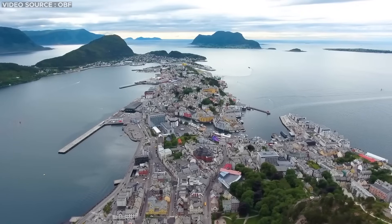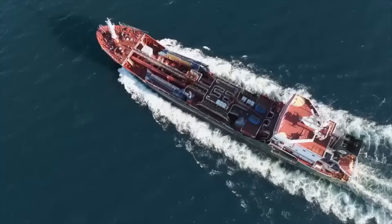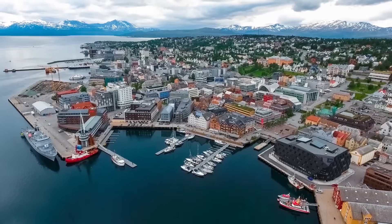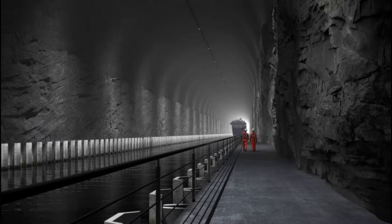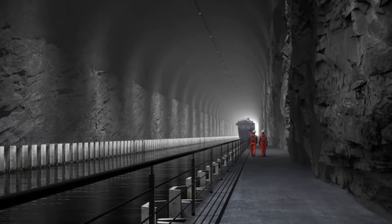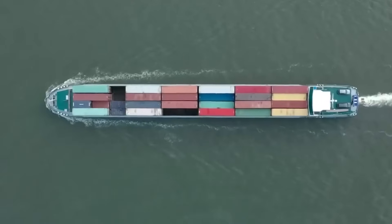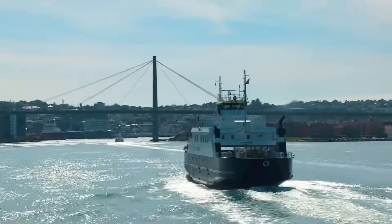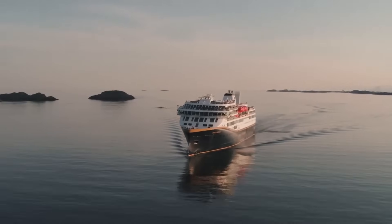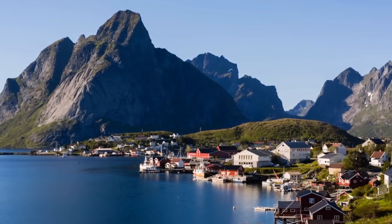Beyond boosting ship safety, the presence of this lengthy tunnel will contribute to the prosperity of Norway's coastal regions, renowned for their vibrant tourism and fishing industries. This initiative is anticipated to yield favorable economic outcomes, particularly for local Norwegian economies. Moreover, the introduction of an alternative shipping route holds the potential to curtail travel durations and reduce transportation expenditures, notably in terms of ship fuel costs. According to researchers, fuel consumption for vessels passing through the tunnel is expected to decrease by approximately 30 to 60 percent depending on the length of the ship, contributing to reduced emissions and a lower environmental impact.